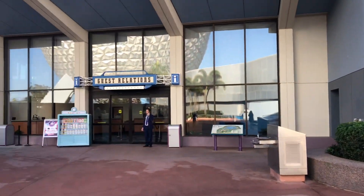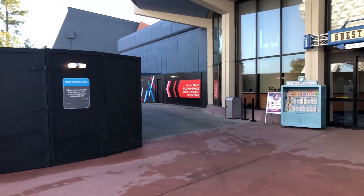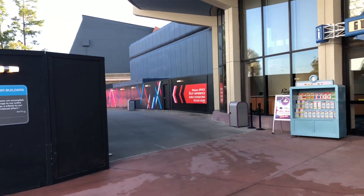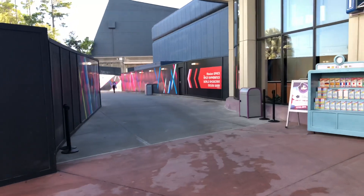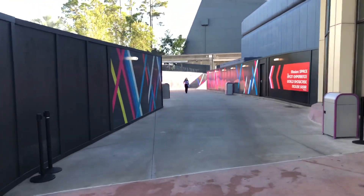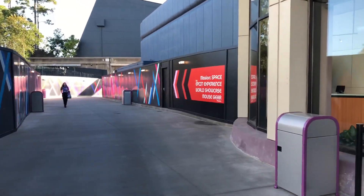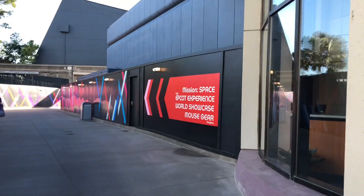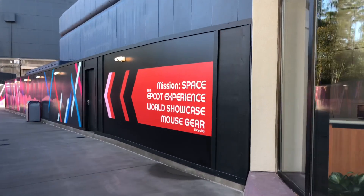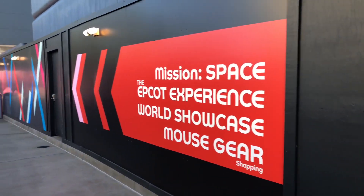Here's a quick look at guest relations and the pathway. This new pathway just opened.